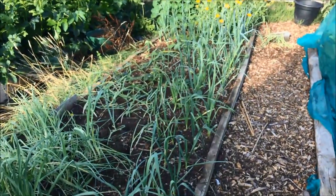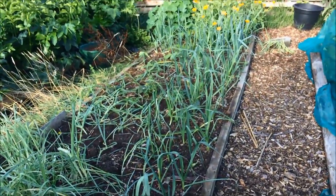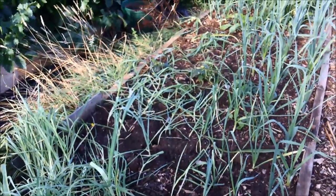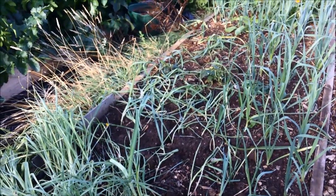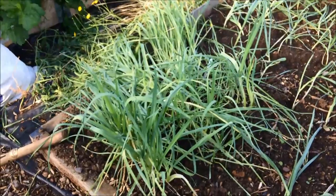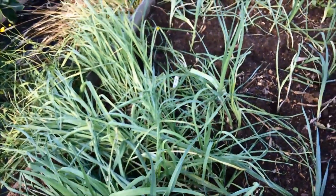In this bed, that's all leeks at various different stages of having been put in. The ones that are upright were put in earlier than the ones that are still collapsed, but the collapsed ones will stand upright in the next few days. And this messy pile of leeks here are the ones that are still waiting to go into the ground.